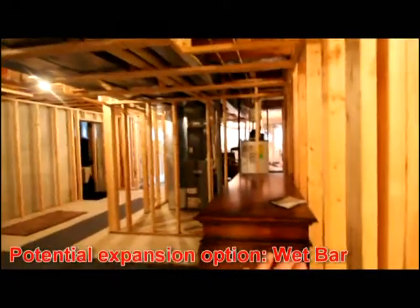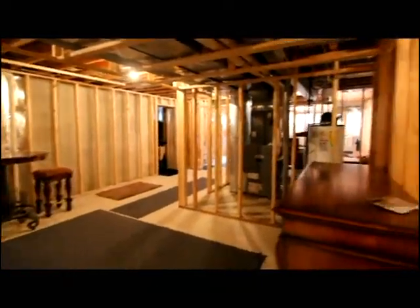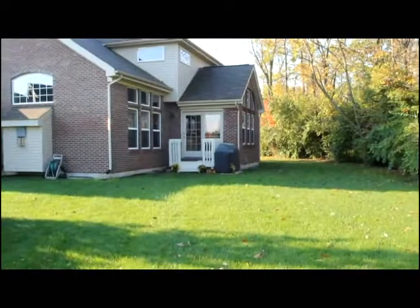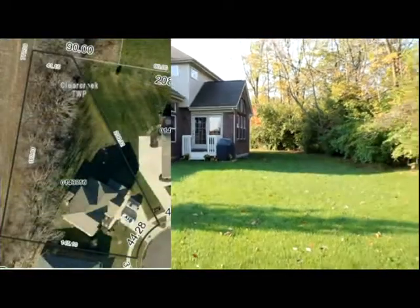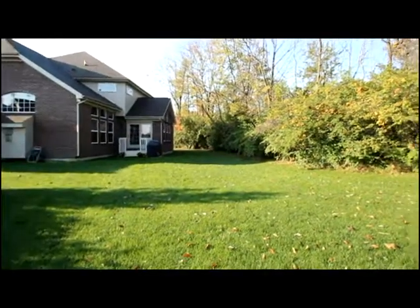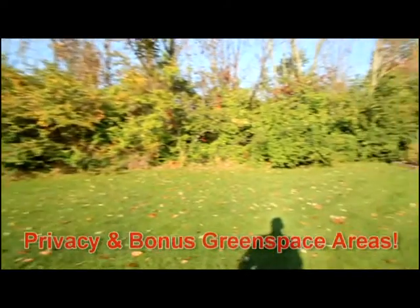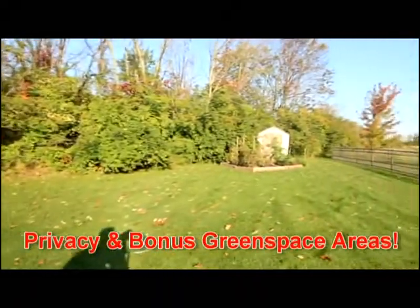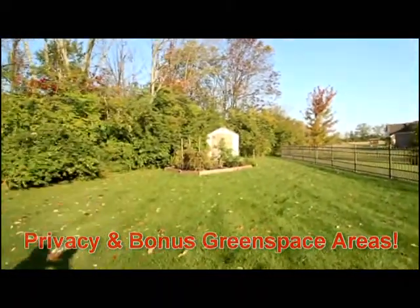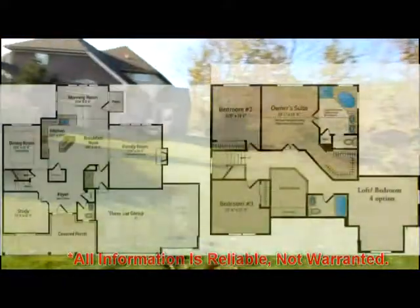You'll appreciate the potential for a wet bar and additional seating areas. The cul-de-sac location offers an extra-wide backyard, as well as a tranquil and private view with a tree line. An additional play space is exceptional, and there is an organic garden with a shed and an abundance of play space.